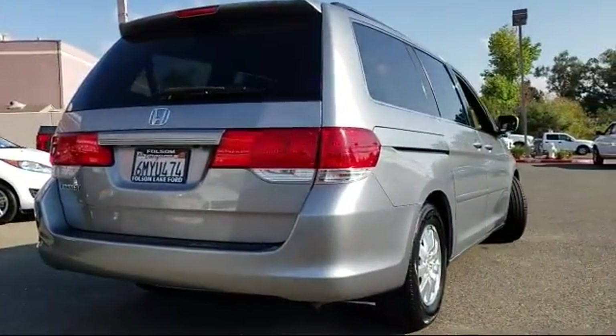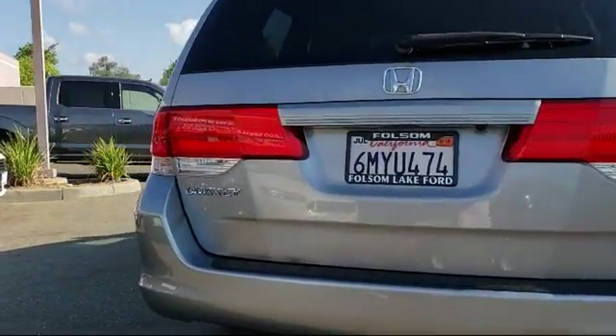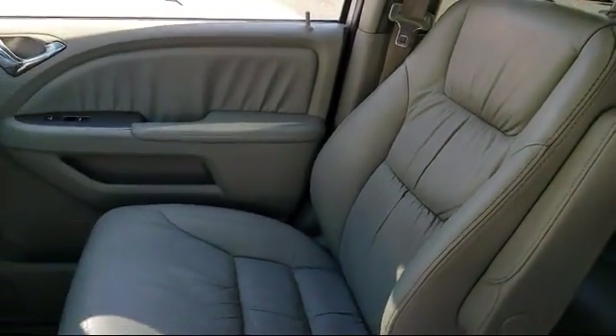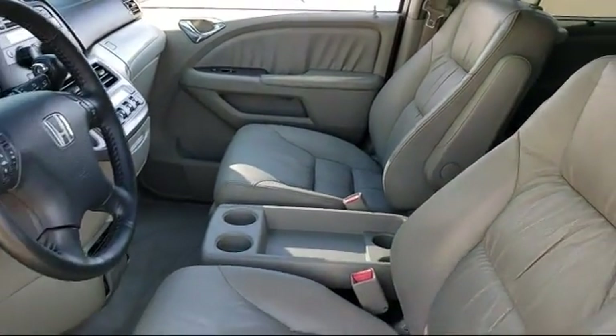Only the best trade-ins and purchased vehicles make it through our meticulous inspection and reconditioning process. We know it matters who you buy from, and that's why here at Folsom Lake Ford, we say making you a great deal is the easy part,